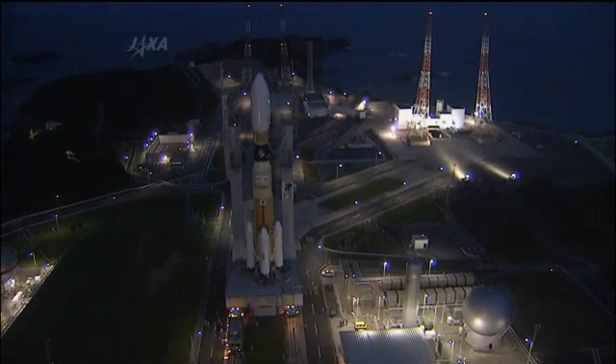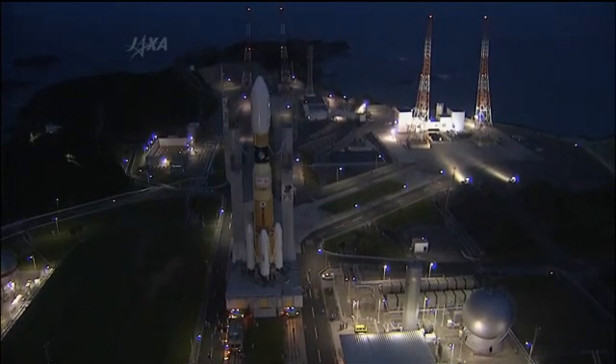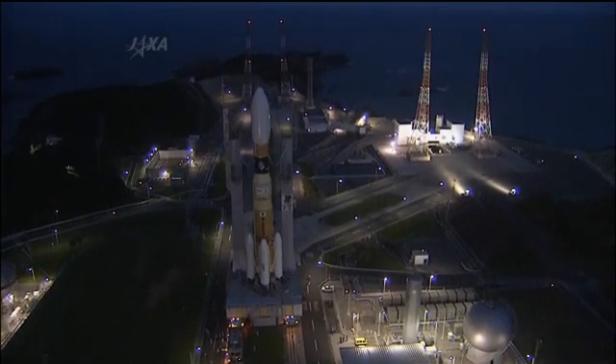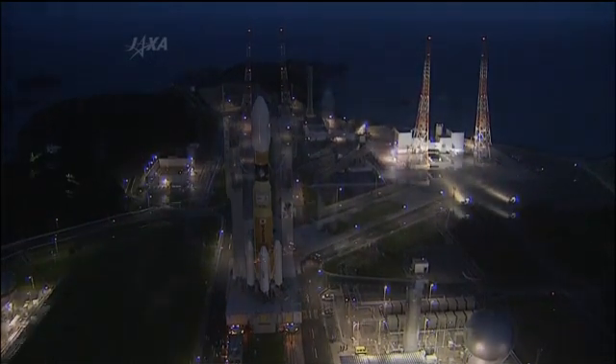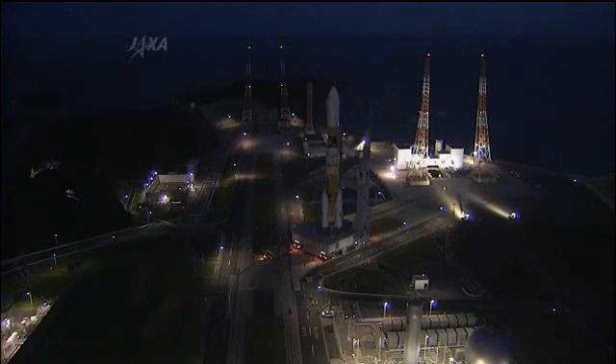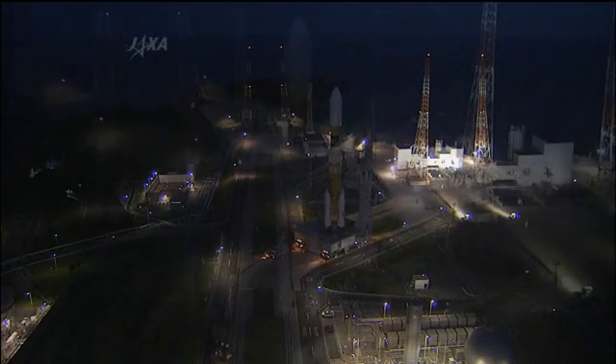We've been doing a lot of talking about the Kounotori-3. It is scheduled to launch tonight from the Tanegashima Space Center in Japan. Aboard that cargo spacecraft we have about three and a half tons of cargo that is scheduled to go up, and twenty percent of that cargo is experiment-related equipment.